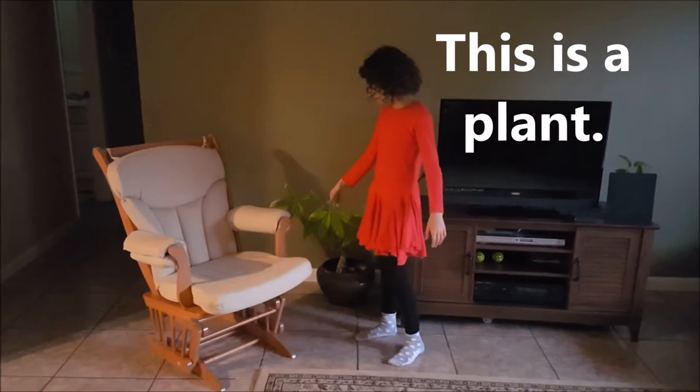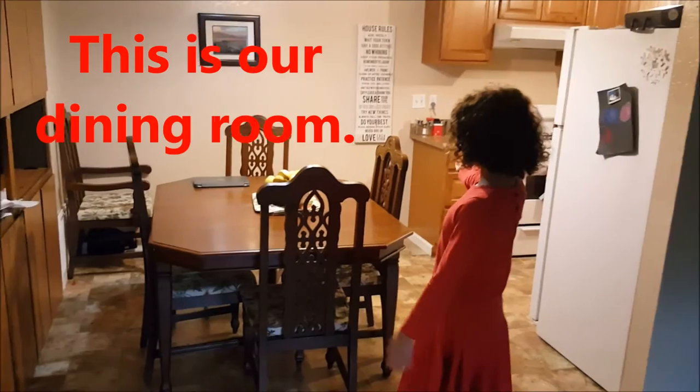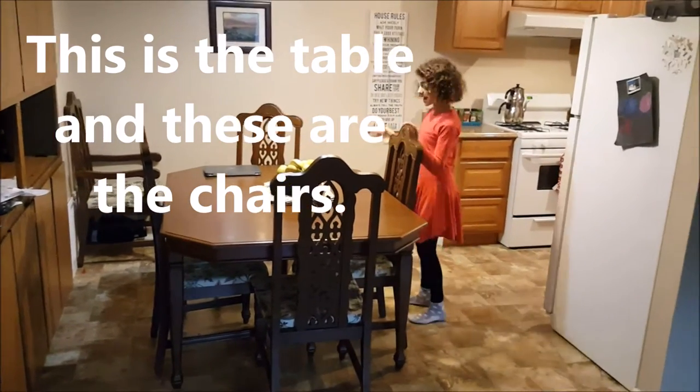This is a plant. This is our dining room. This is the table. And these are the chairs.